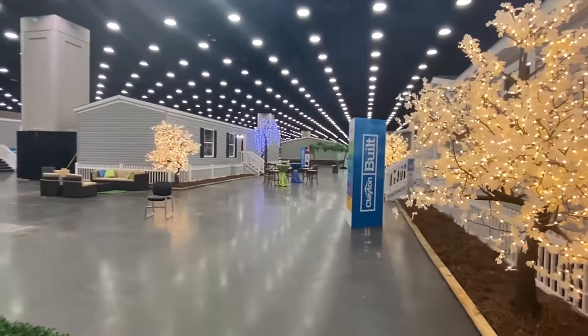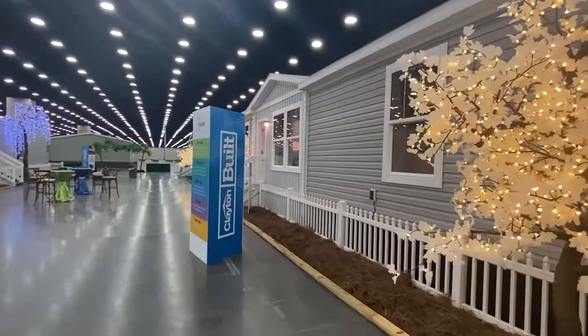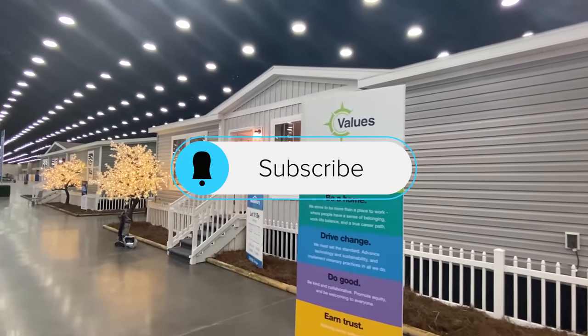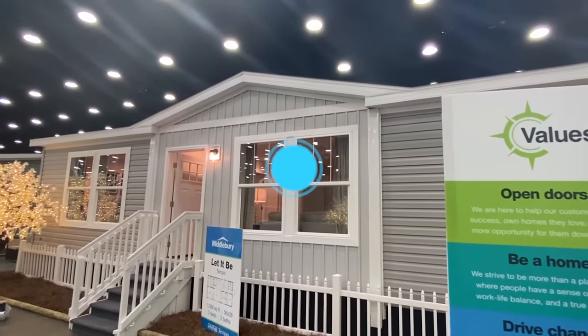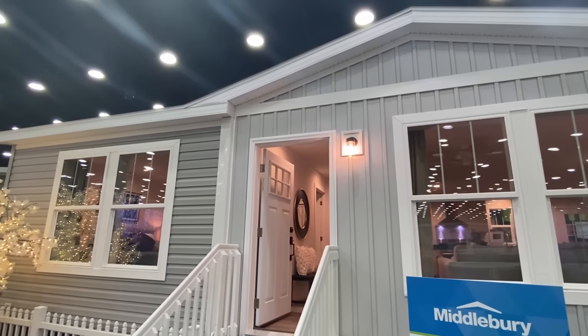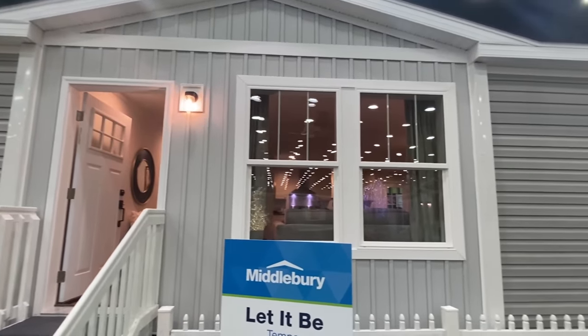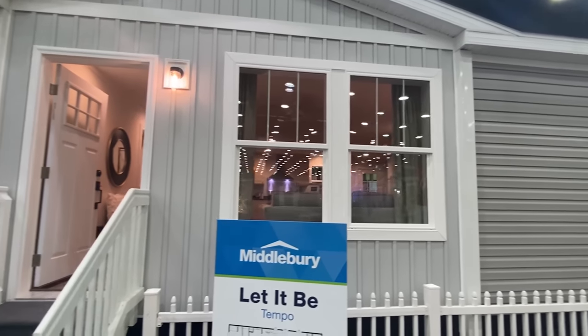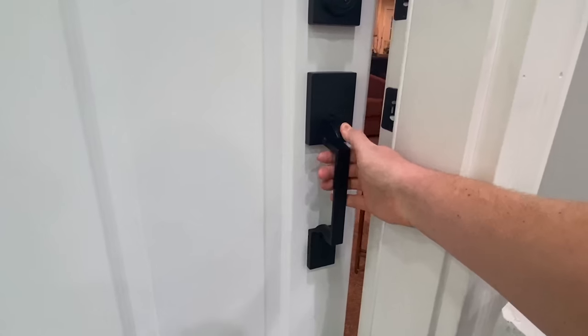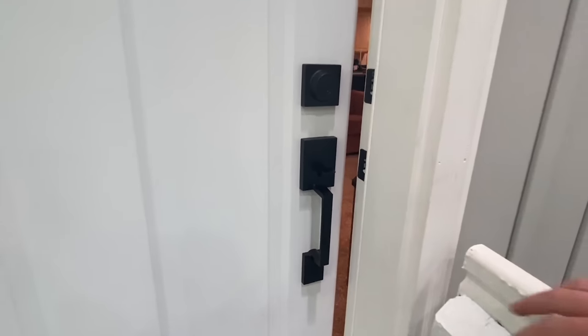Y'all do me one favor and drop a like on this video, and don't forget to subscribe and hit the notification bell. We're going to look at the inside, and at the end I'll get behind the computer and show you a lot of details on this particular model. I did want to shut this door because it's a beautiful front door — I really like that square look, that's very nice.